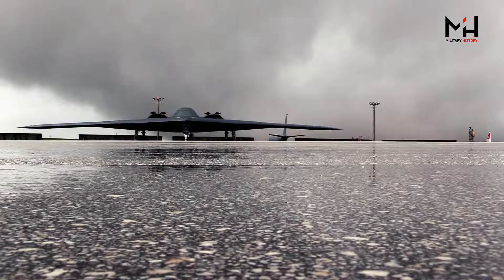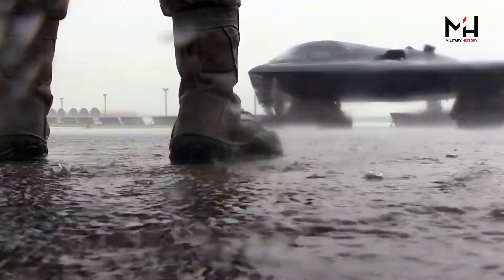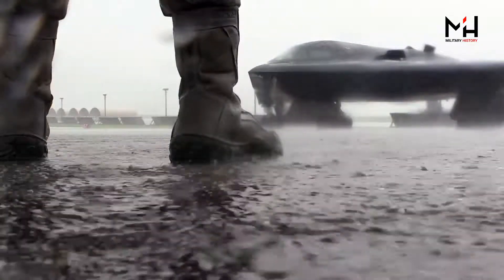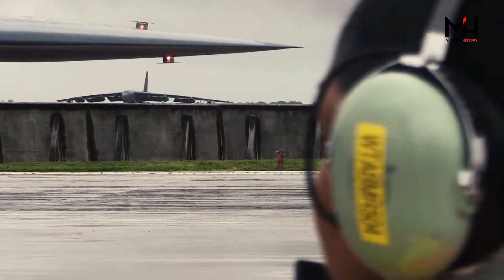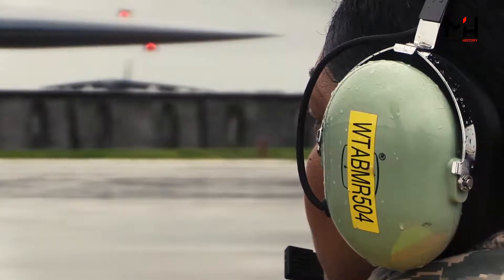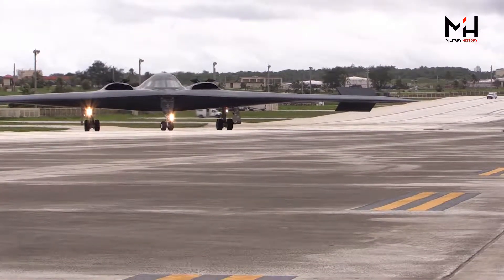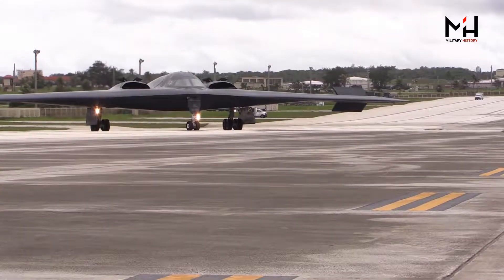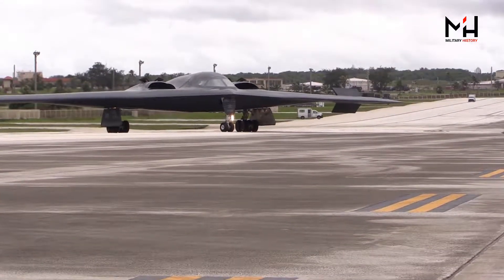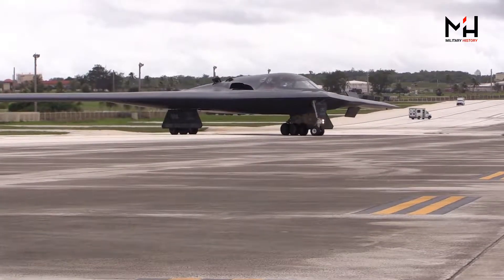The new processor increases the performance of the avionics and onboard computer systems by about 1,000 times. All 20 Air Force B-2 Spirit stealth bombers have been outfitted with a new flight management-controlled processor designed to modernize the aircraft's computer system, improve its weapons integration, and enable it to rapidly embrace software upgrades, service officials said.